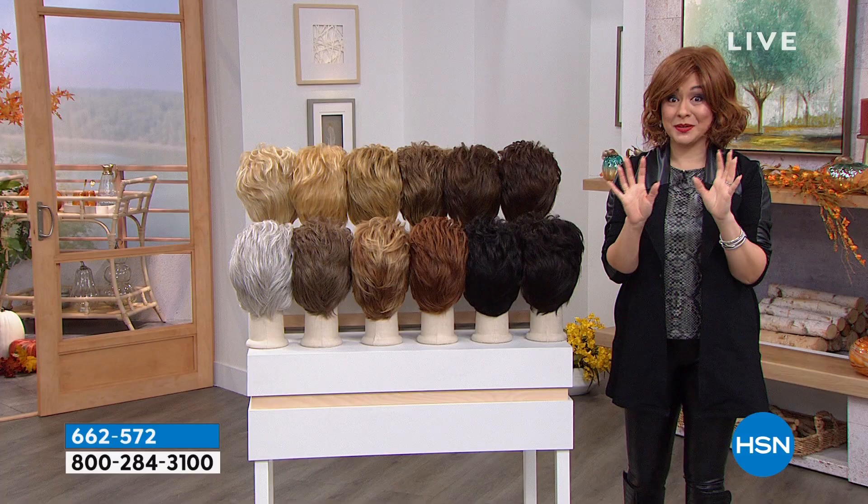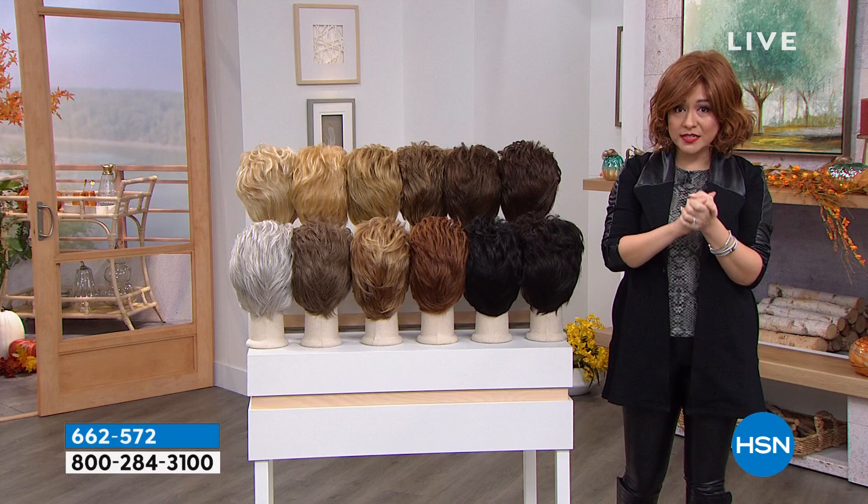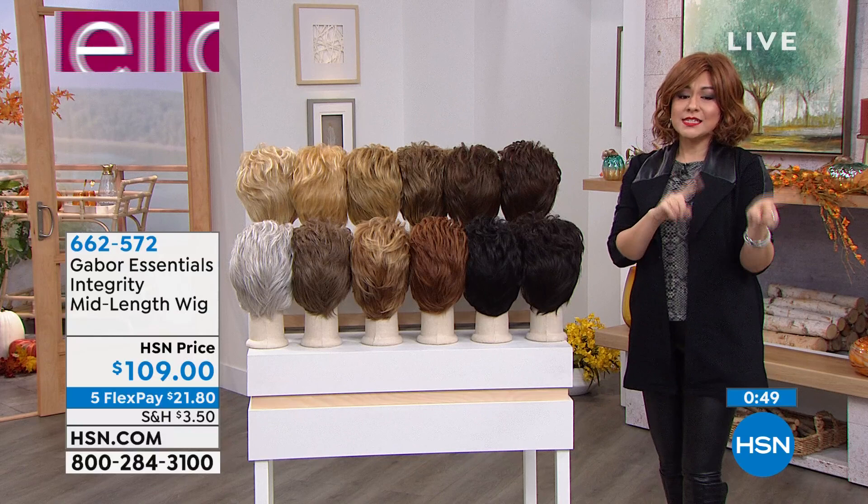HSN phone lines are back up and running. Call in to make your purchase. HSN, the app, and .com are always available. 662-572 is the item number if you want the Integrity, which is what the ladies are using.